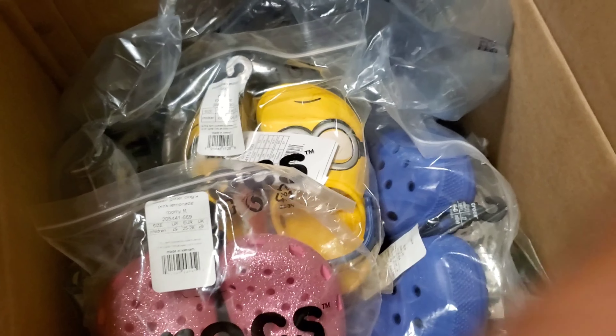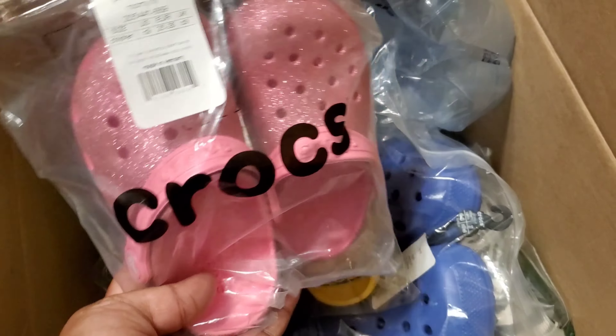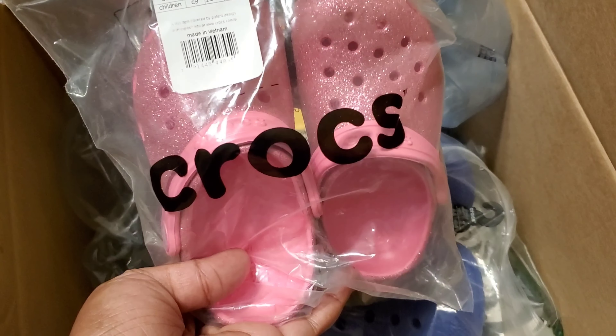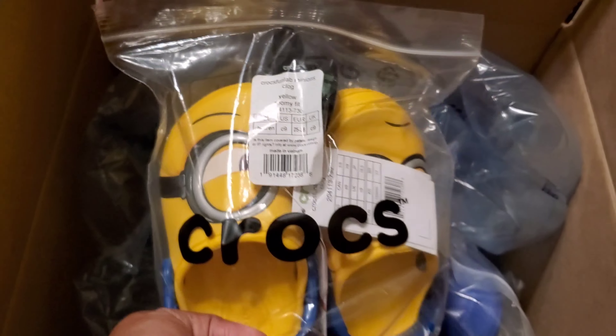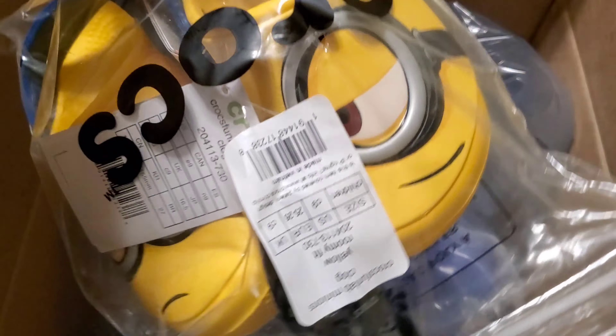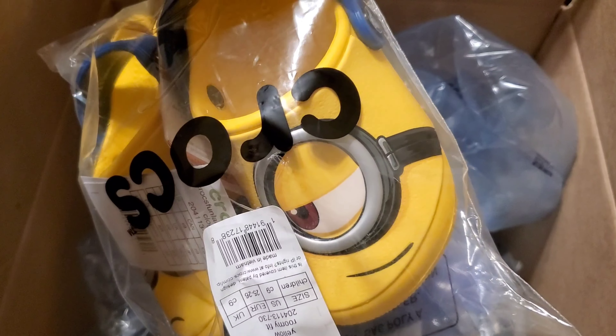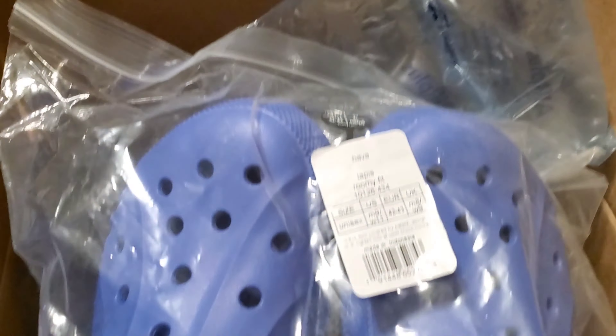I really like these Minnie Mouse ones — I think Monica would like them, they're super cute. These glittery ones, I think they're called Pink Lemonade — oh my gosh, I was in love. Next up there were a pair of Despicable Me crocs; Monica loves all the Despicable Me movies so I was looking at these, but I was not that impressed.